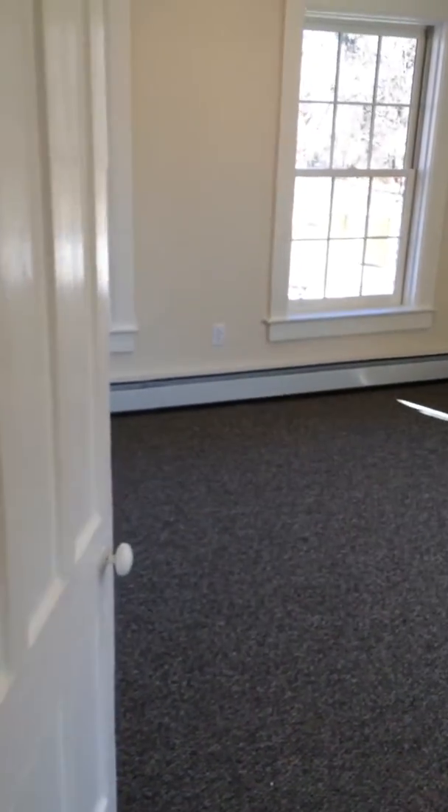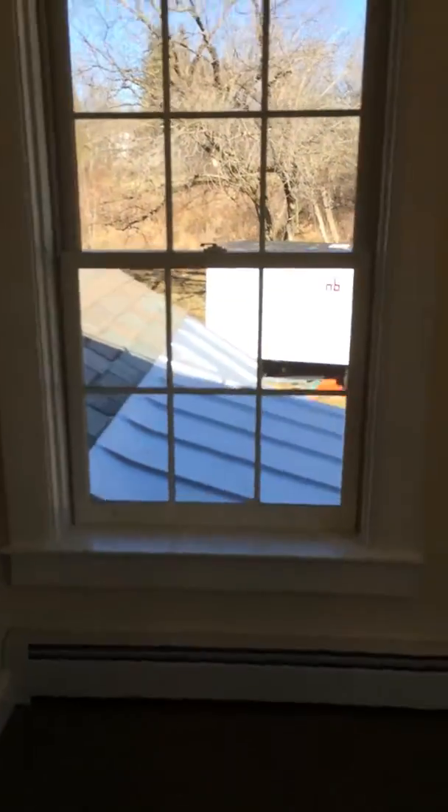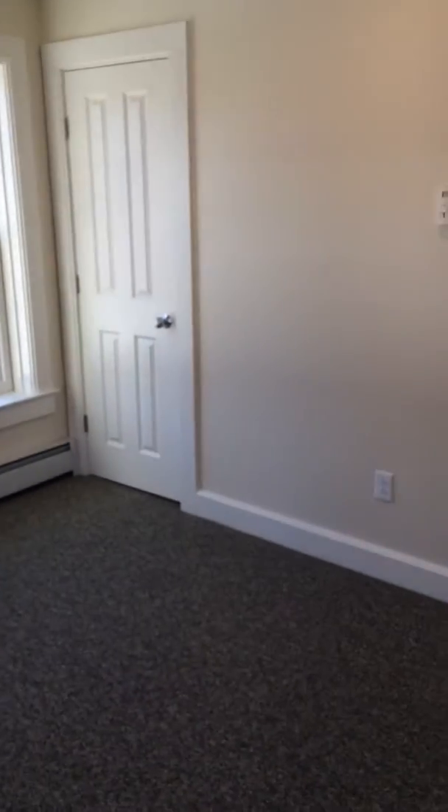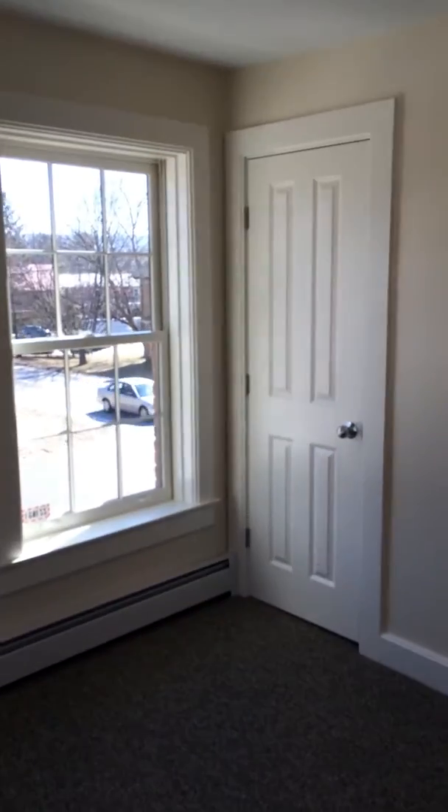Coming around the corner is the second bedroom — lots of great windows and lots of great light in this room. And as with all Shire's housing units, a nice full closet with each bedroom.